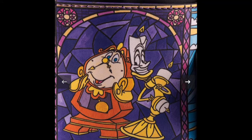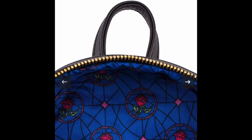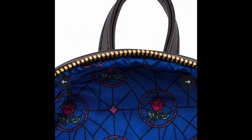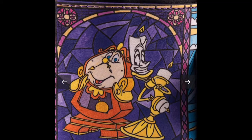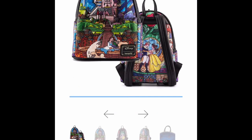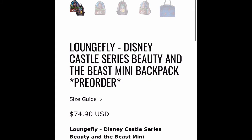On the side it has Cogsworth, and the candle character — I don't want to say the wrong name. The colors on here are super vibrant and beautiful. On the inside it has an enchanted rose with blue fabric — so pretty. On one side it has Mrs. Potts and Chip. This bag is just very pretty. I'm so glad I pre-ordered these bags. This bag was $74.90 for pre-order.